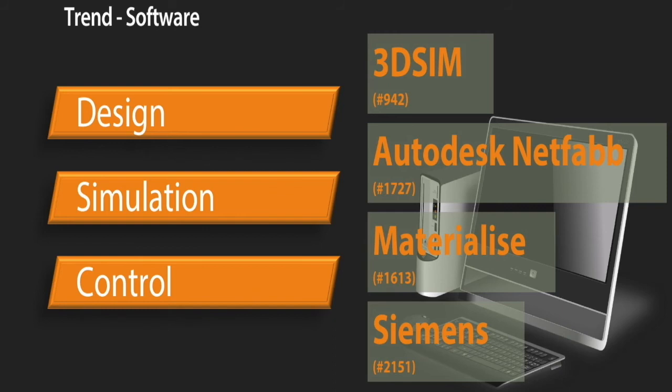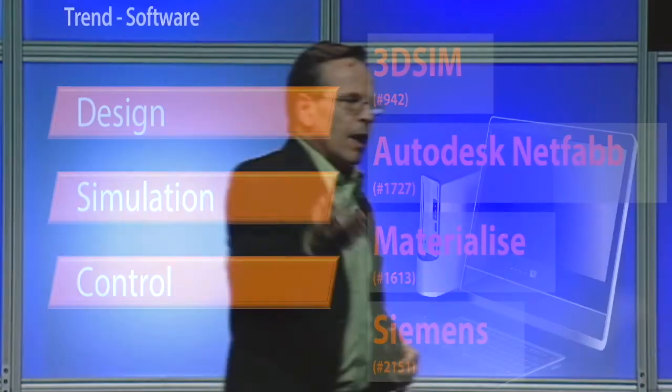Materialise has two announcements — one last week and one today. Last week: a new tool called Materialise Inspector, about handling and processing all the data from in-build process monitoring — capturing images of each layer. They can process about 4,000 images per minute, so you generate tons of data and need to process it quickly. Also, Magics Print Metal — a file preparation and build processor for metal additive machines. It's not purchased directly; machine manufacturers can license it from Materialise and provide it as the interface to drive their processes.